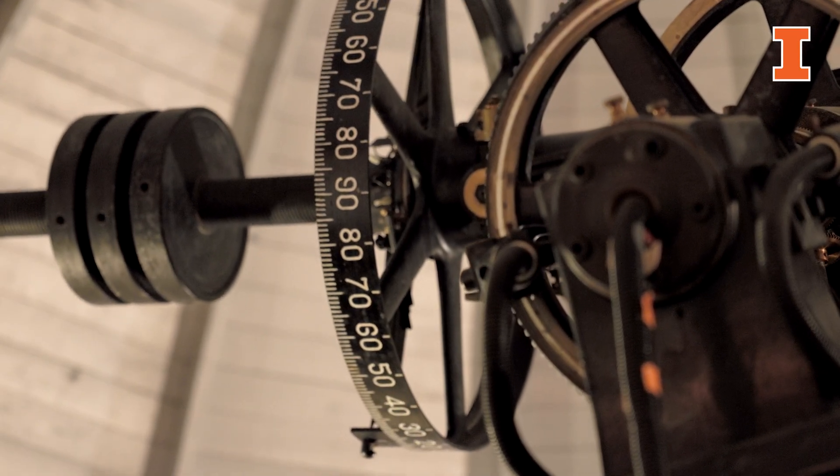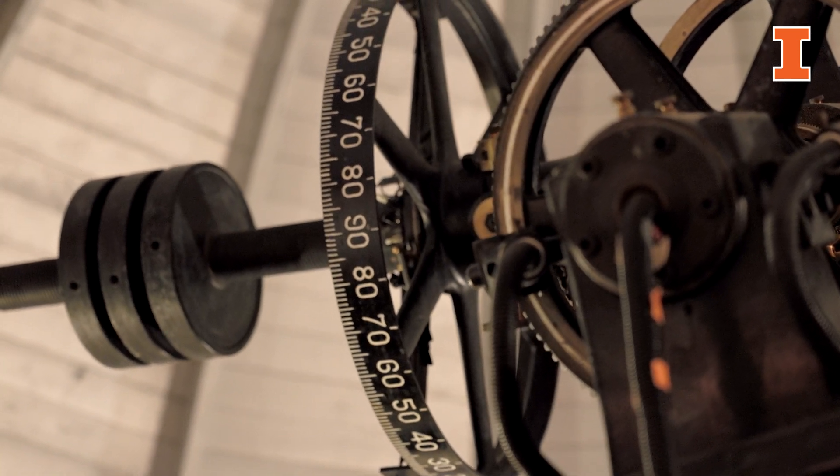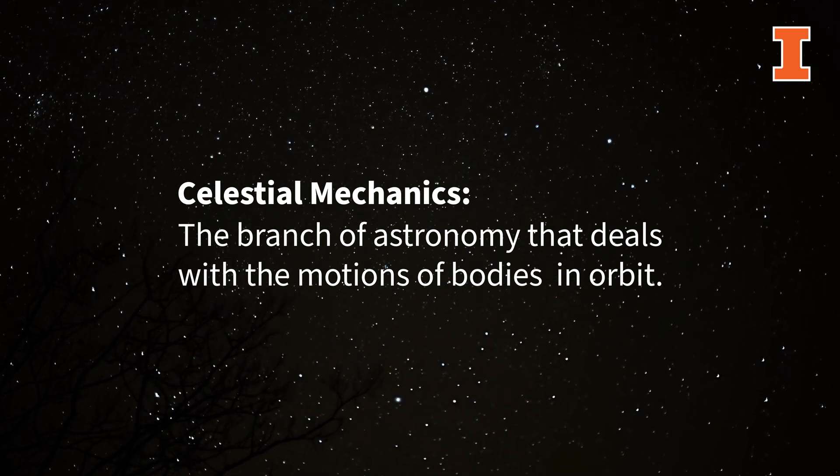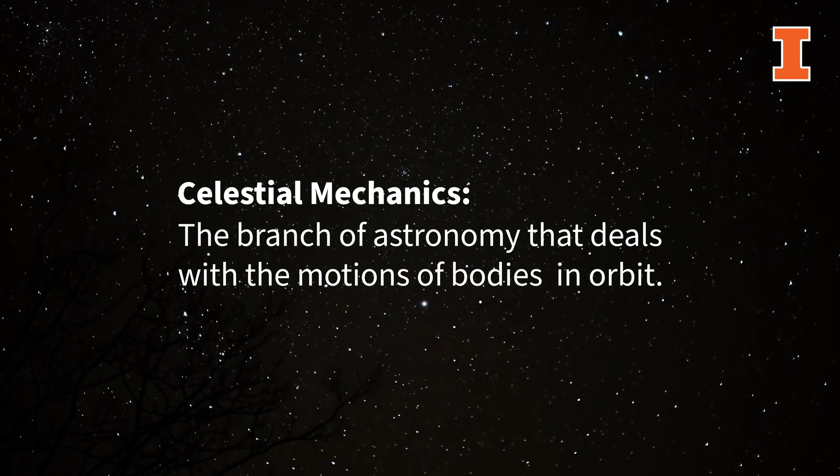G.W. Myers, who was the first director of the observatory, taught a class in celestial mechanics and it was actually one of the most popular celestial mechanics classes in the entire country at the time.